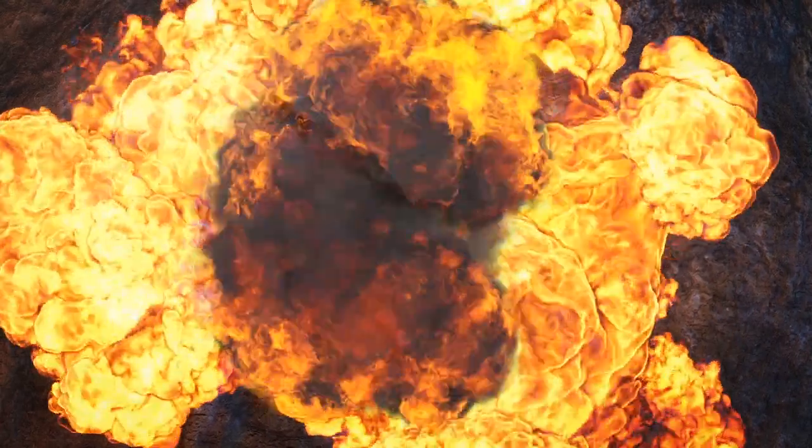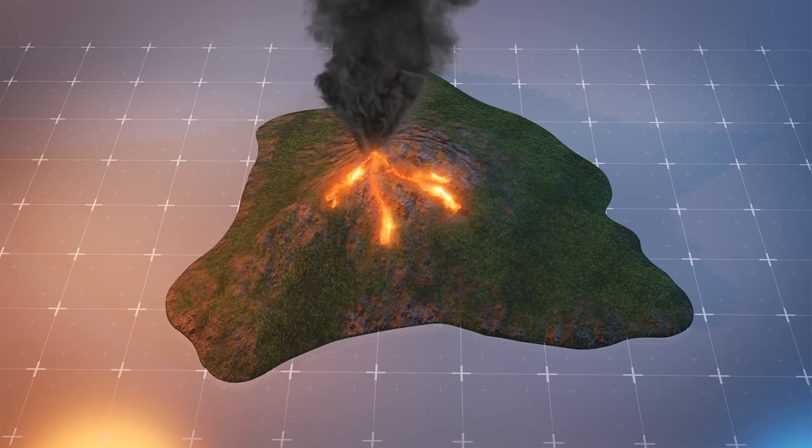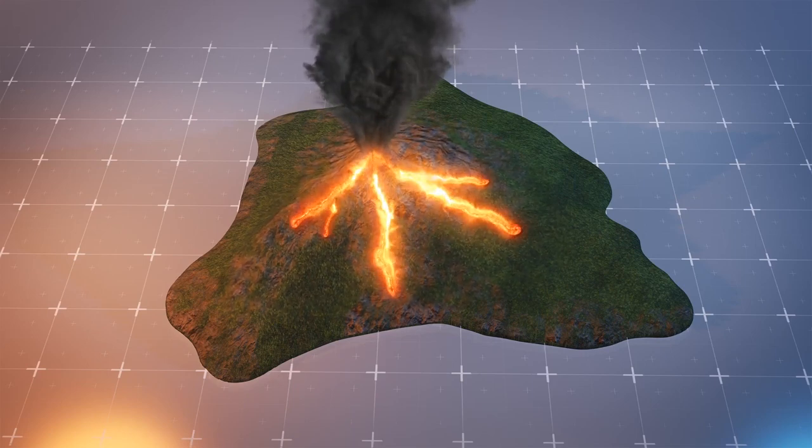The last time Mauna Loa erupted in 1984, lava got within 10 kilometers, or 6 miles, of the outskirts of the city of Hilo, according to Encyclopedia Britannica, though it took weeks to do so.